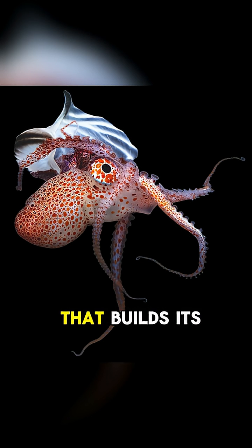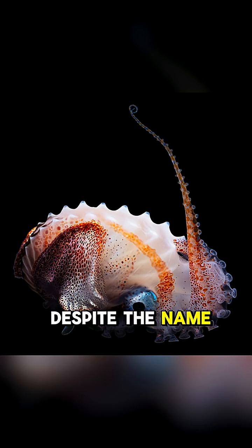Ever heard of an octopus that builds its own boat? Meet the great Argonaut, also known as the Paper Nautilus. Despite the name, it's not a nautilus at all — it's a fascinating type of octopus.